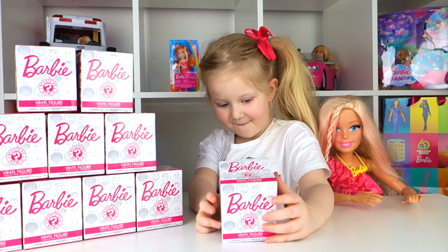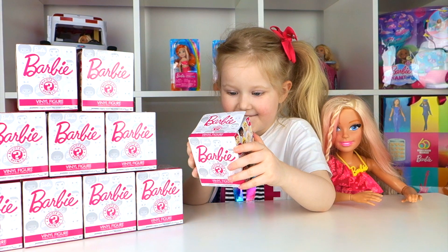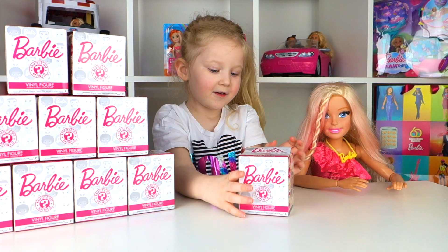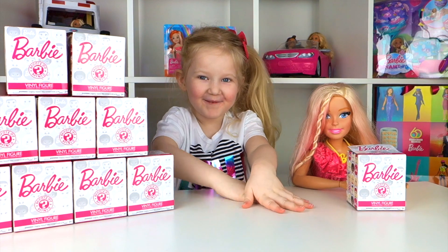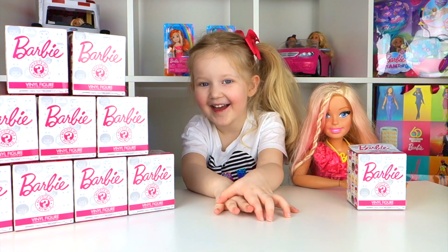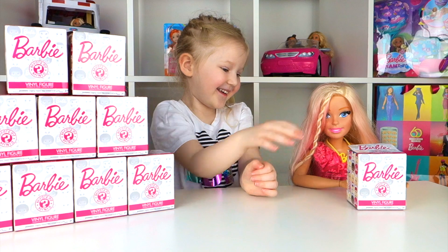So who do you want to get? Which one on there is your favourite? Barbie, which one do you want to pick? Do you want some of them? I don't know, we won't find all of them — we've only got 10 to open. Hopefully we don't get any duplicates! Right, are you ready to open it then?